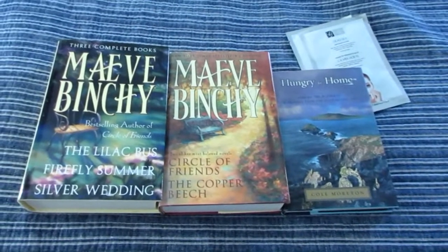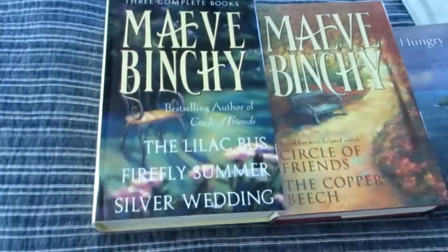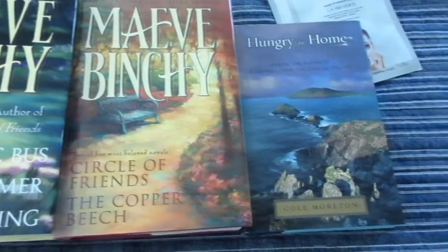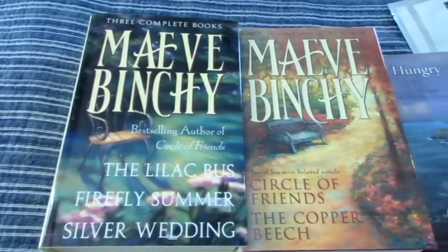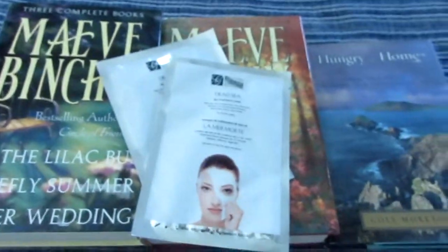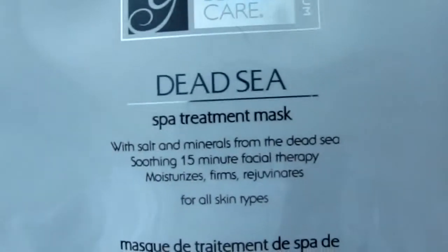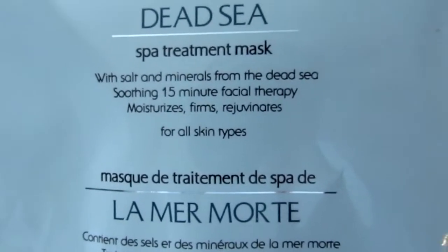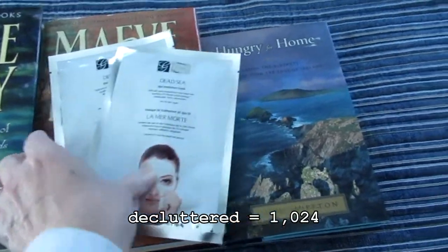Here are five more things to add to my 1,000 declutter. I'm finally letting go of these books — I love Maeve Binchy, but I've read those stories and it's time for that to go. I do have other Maeve Binchy books that I'm keeping. And when I was clearing things out, I found two more Dead Sea Moisturizing Masks, and I'm going to go ahead and put those two masks in the bag I made for my daughter. So that is five more items.